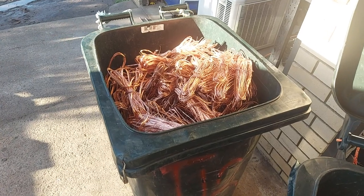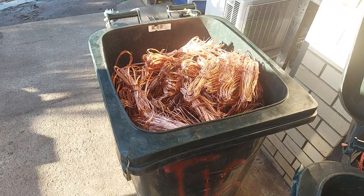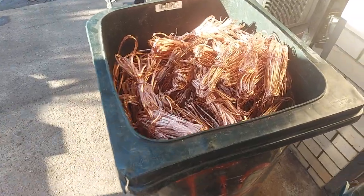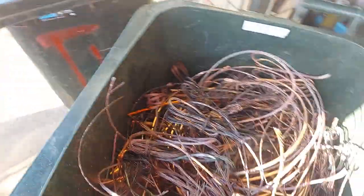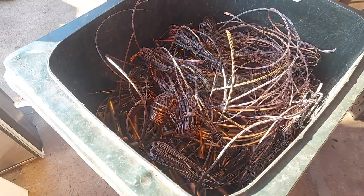Morning folks, it's that time again — time to hit the yard. Wheelie bins full, we scraped an extra 40 kilos of bright and shiny yesterday just to give her a top-up. Another wheelie bin here, mostly full.